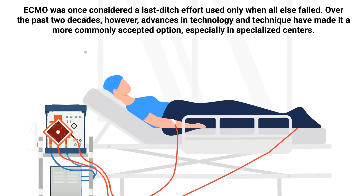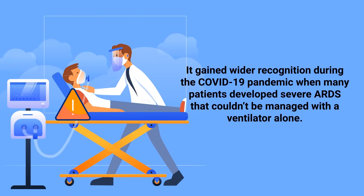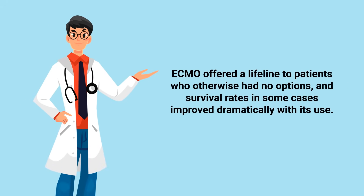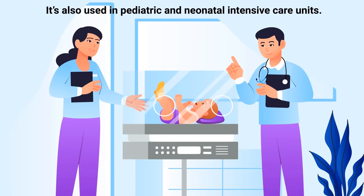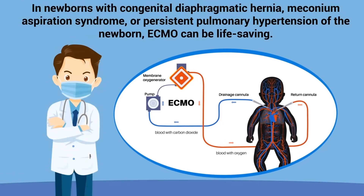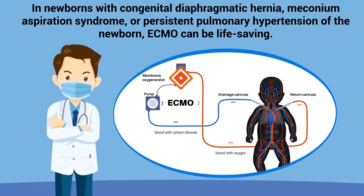ECMO was once considered a last-ditch effort used only when all else failed. Over the past two decades, however, advances in technology and technique have made it a more commonly accepted option, especially in specialized centers. It gained wider recognition during the COVID-19 pandemic when many patients developed severe ARDS that couldn't be managed with a ventilator alone. ECMO offered a lifeline to patients who otherwise had no options, and survival rates in some cases improved dramatically with its use. It's also used in pediatric and neonatal intensive care units.